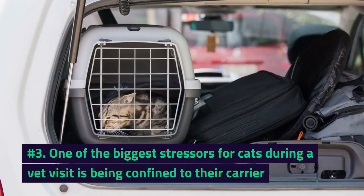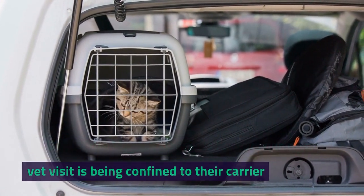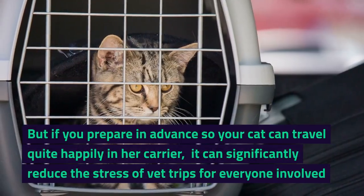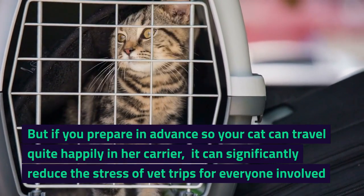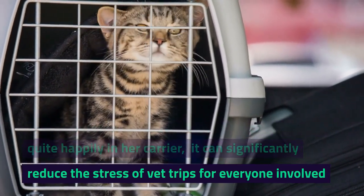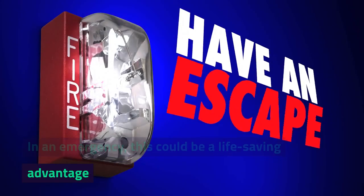Number 3. One of the biggest stressors for cats during a vet visit is being confined to their carrier. But if you prepare in advance so your cat can travel quite happily in her carrier, it can significantly reduce the stress of vet trips for everyone involved. In an emergency, this could even be a life-saving advantage.